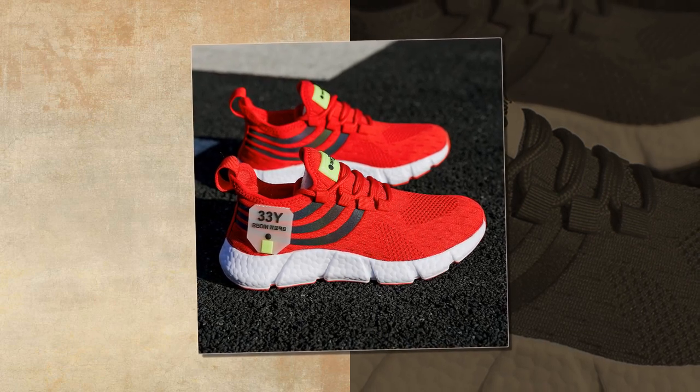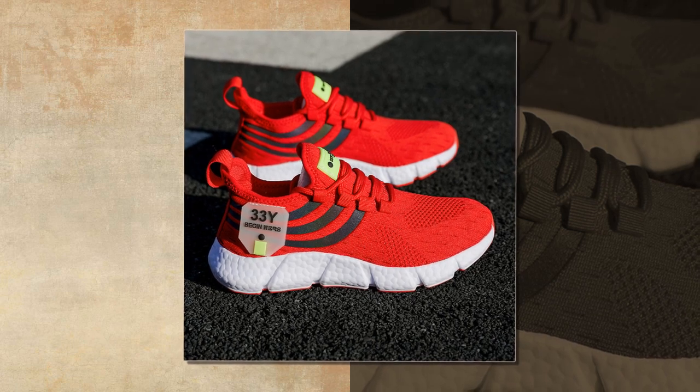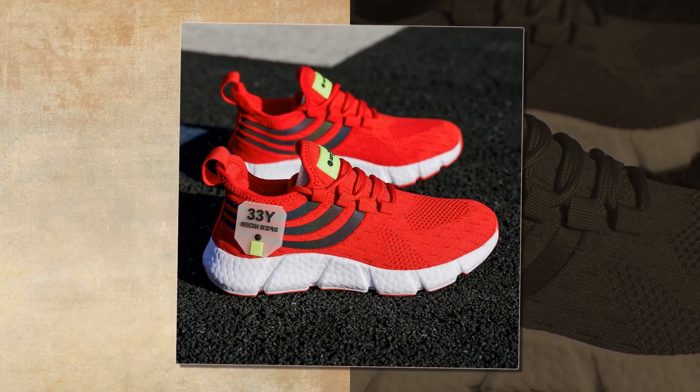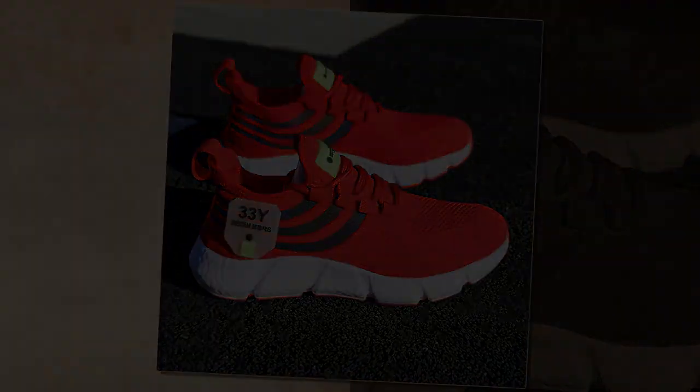If you enjoyed this review and found it helpful, don't forget to give this video a thumbs up and subscribe to our channel for more in-depth shoe reviews. If you've tried these shoes yourself, drop a comment below — I'd love to hear your thoughts. Thanks for watching and I'll see you in the next video.